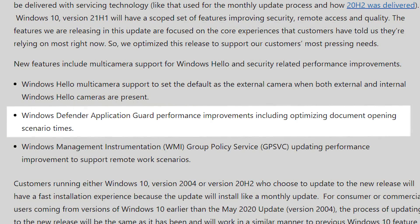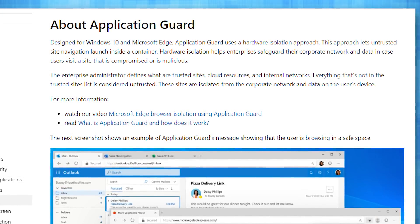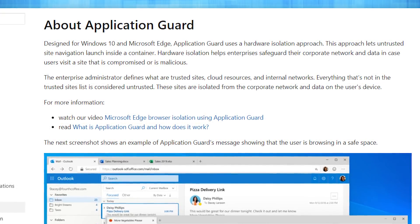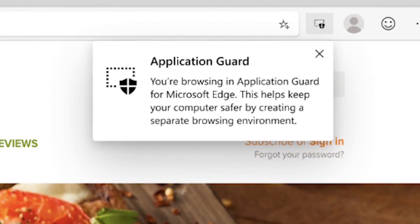The next update that kept being mentioned is that Windows Defender Application Guard performance has improved. This is the security program in Windows that scans for exploits and such. Apparently it now specifically optimizes for different documents that might be opened and scanned by the program, and now it just works better. So if your organization has implemented an aggressive scanning policy, you might see better performance on your computer.